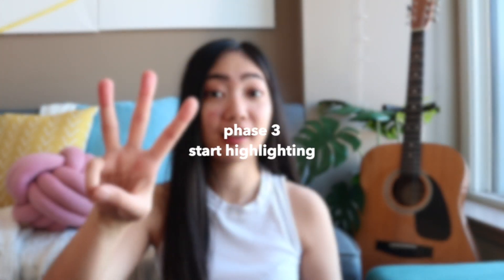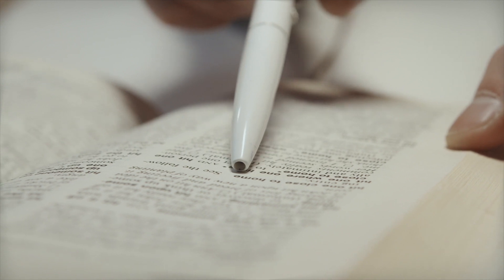Phase three is you start highlighting. This means on Kindle or a physical book. We all know that highlighting alone is not the best way to study or retain information, but this is an important step because you start to distinguish in your brain which parts you think deserve to be revisited. Critical exercise, in my opinion.